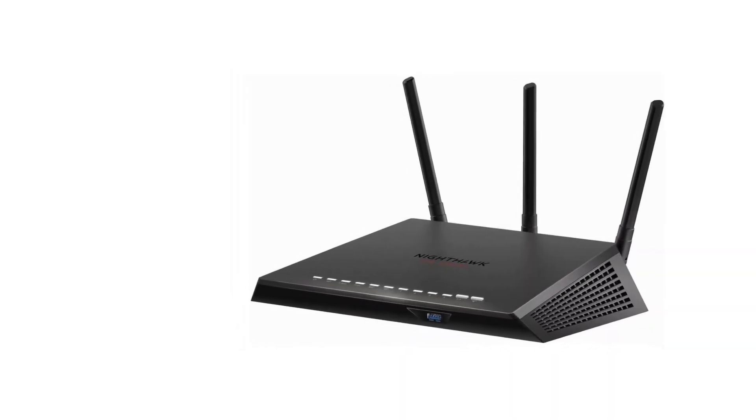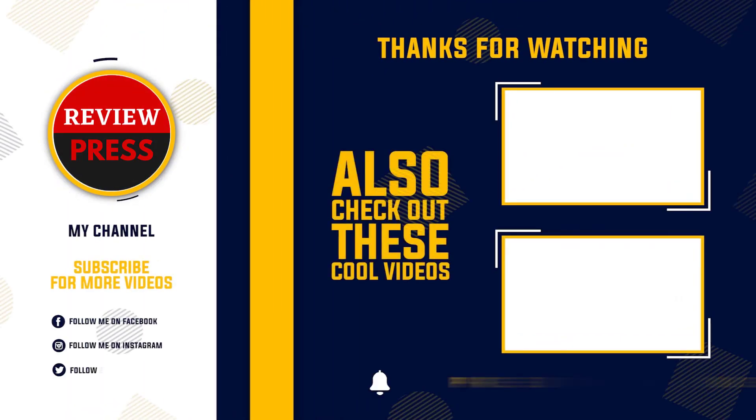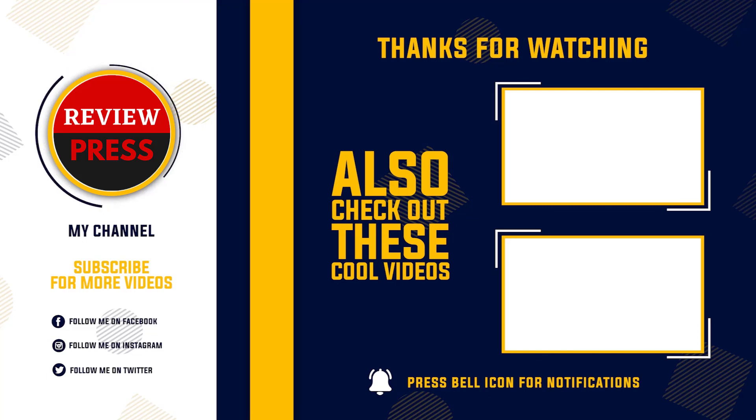That was our list of the top 5 best apartment routers in 2022. For more information, visit us at www.sr300.com.